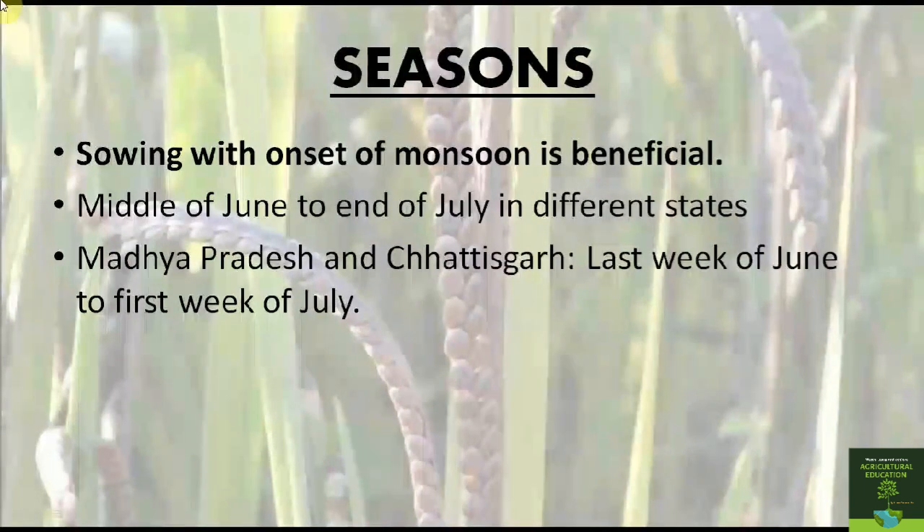Kodo millet is usually sown at the onset of monsoon. The sowing time is between June 15 to July 15 in Northern India. In South India, it is mostly grown as a rain-fed crop from September to December. In states like Madhya Pradesh and Chhattisgarh, the last week of June to the first week of July is the preferred sowing period.